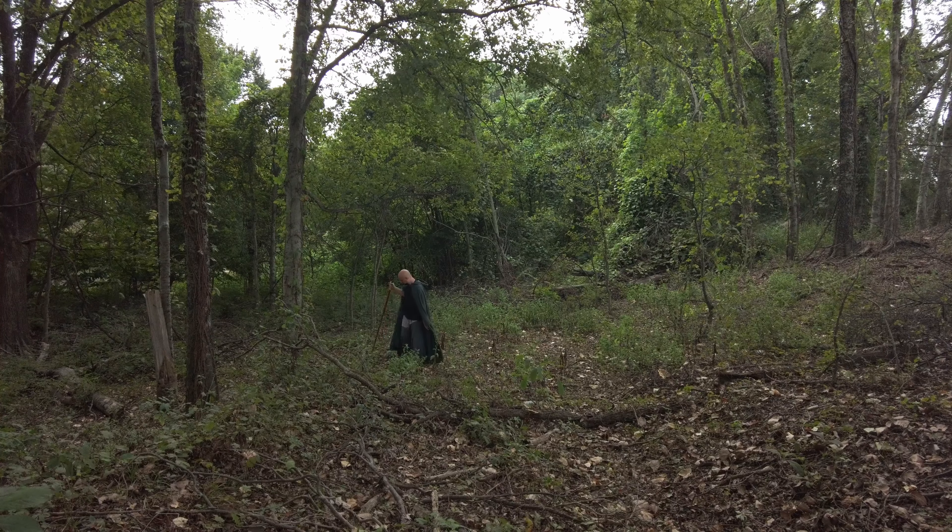But I know it is something else — you know of what I speak. A great eye, lidless, wreathed in flame: the Eye of Sauron. I'm going to take a picture of it, so join us in today's episode of Walt Gets Hopelessly Lost in the Woods.